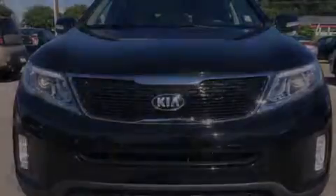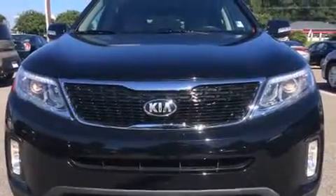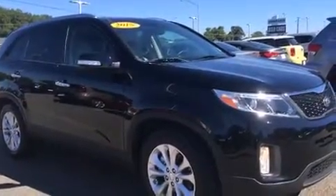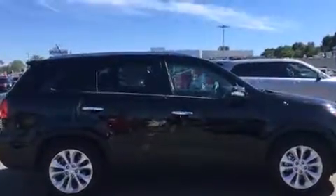Discerning drivers will appreciate the 2015 Kia Sorento. Under the hood, you'll find a six-cylinder engine with more than 270 horsepower, providing a smooth and predictable driving experience.